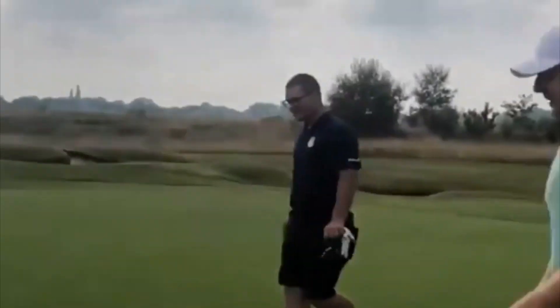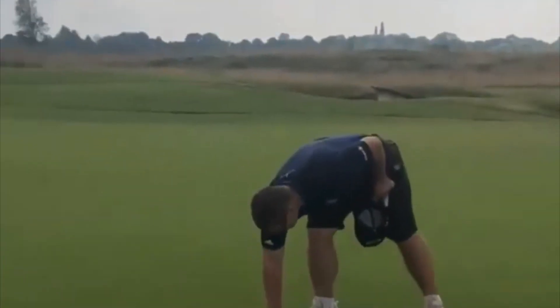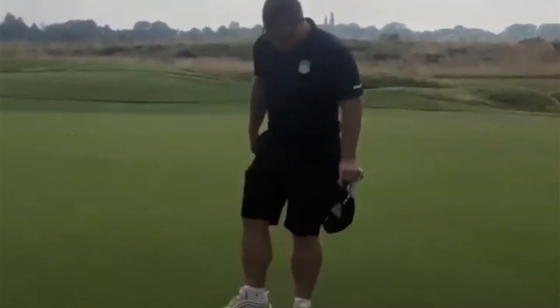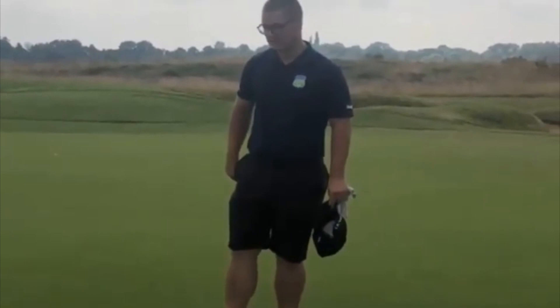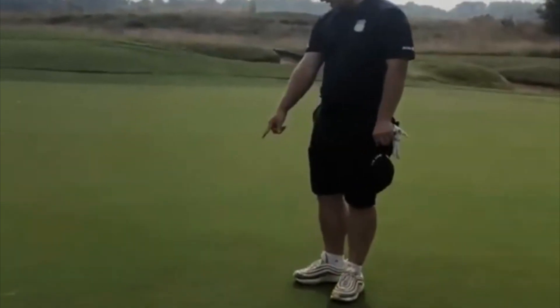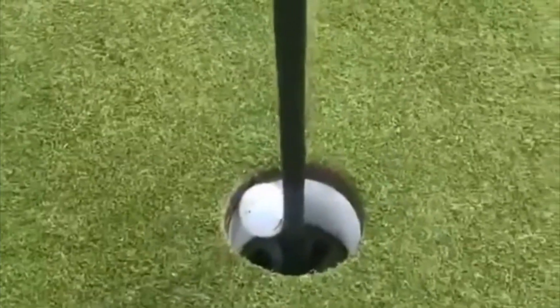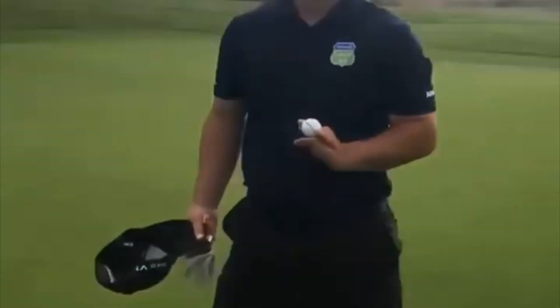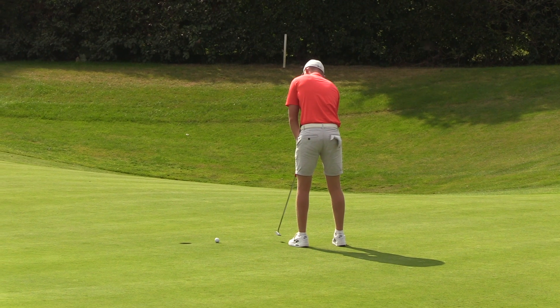Lars, 11th hole, Rockliffe Hall — what yardage did you have? 172 meters. What club did you hit? Seven iron. Where'd the ball go? It landed, came out straight, and then spun up and just trickled down. And there it is — go on, grab that ball out! That feels fantastic! Well done, man!